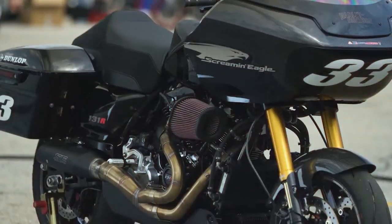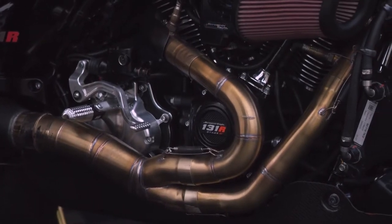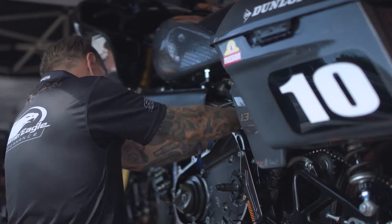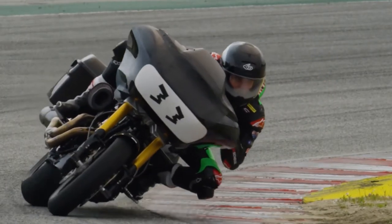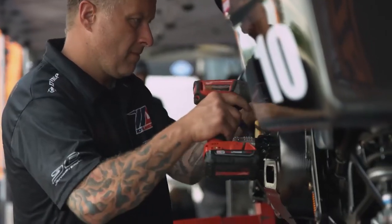There's a lot of performance focus on putting out a number for bragging rights on a dyno. And that's one type of power and it's really admirable what some people are able to do. But if you can't get on that bike and you can't ride it and that power is not applied through the motorcycle to the road in a controlled manner, then it's just a number.